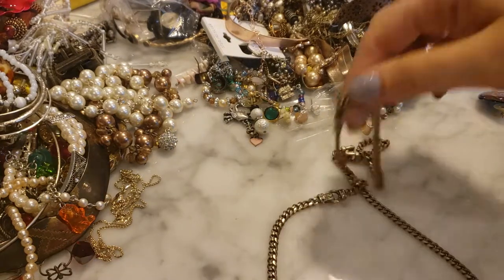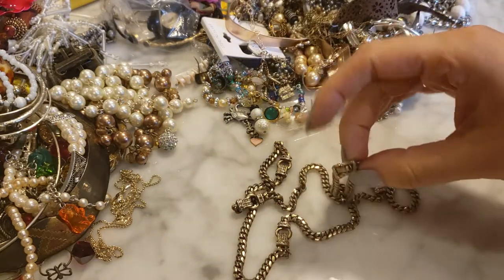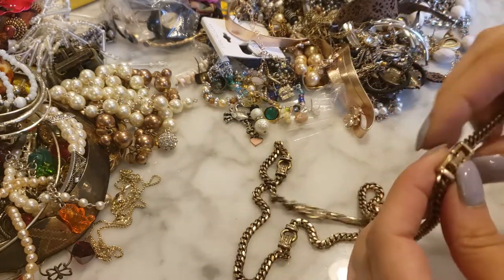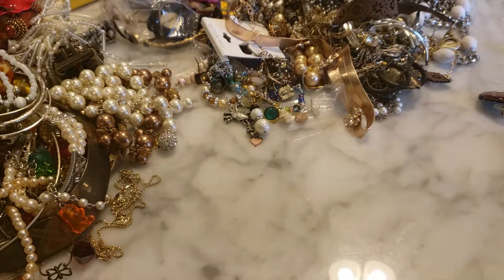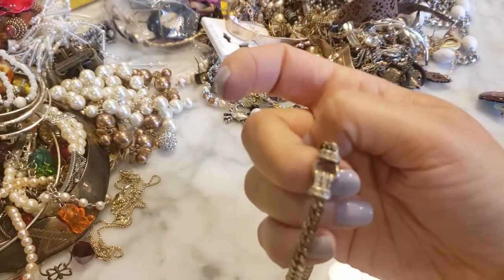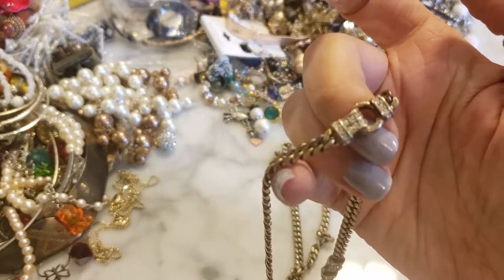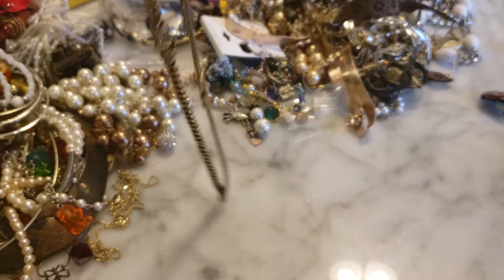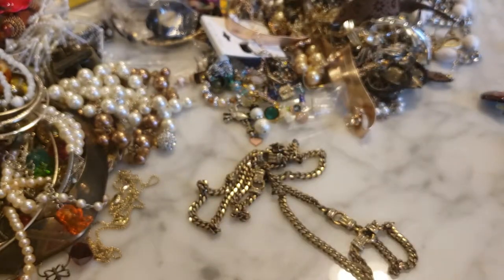This is a gold-tone necklace with some belt buckle detail — it has a name on it that looks like 'Cray.' It's very long with a cool little belt buckle detail with rhinestones on it. Not terrible, and it's about 30 inches long or so.